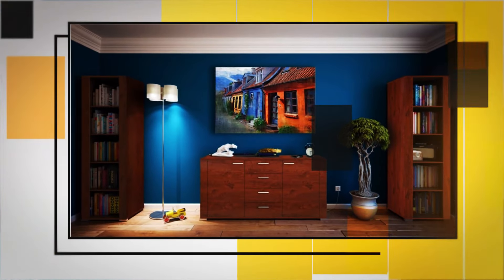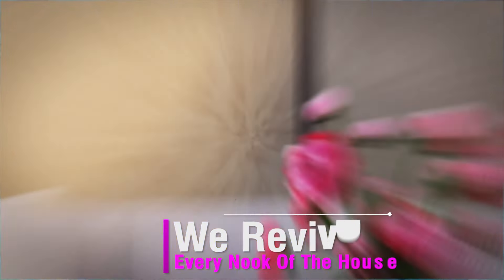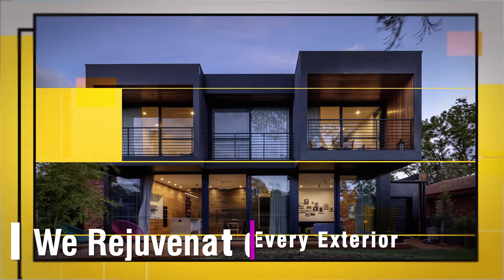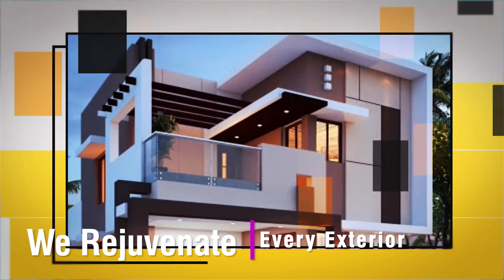We redefine engineering aesthetics with our iconic interior and exterior solutions. We revive every look of the house with our magnificent WPC range of products. We rejuvenate every exterior in the country with our aluminium composite panel range.